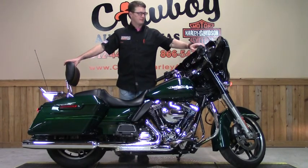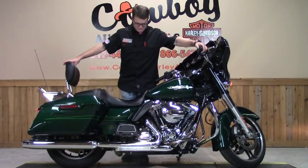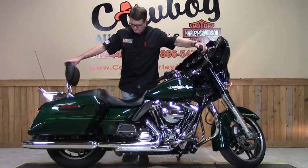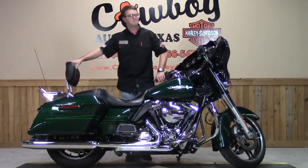Let's fire it up and have a listen, shall we? Sounds good.